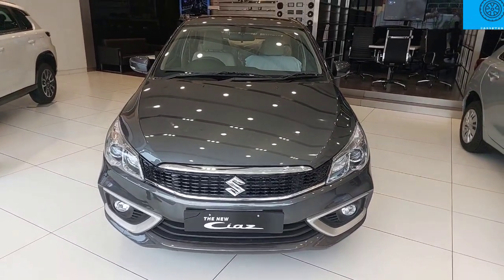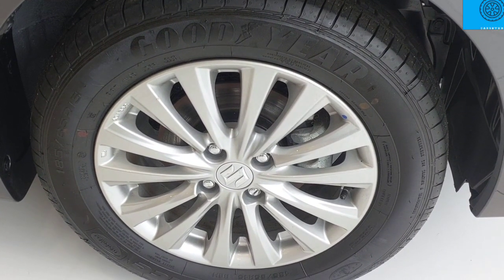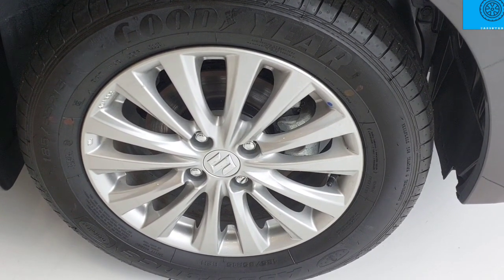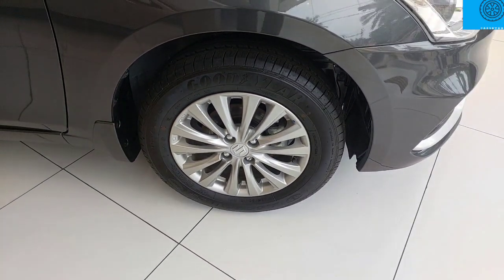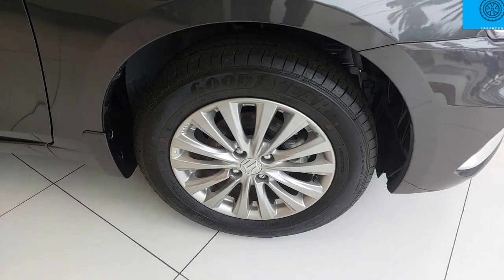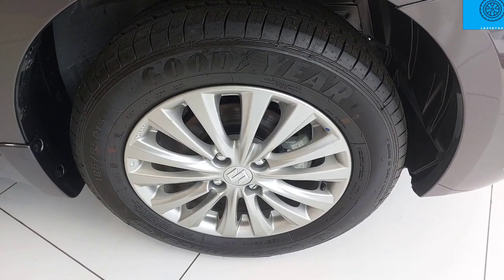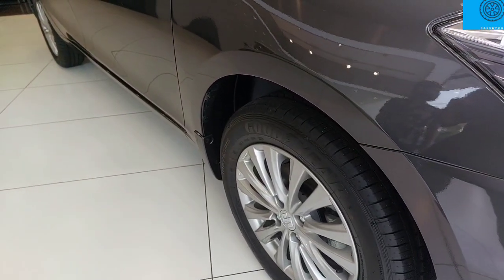In this car, we have 185/65 R15 alloy wheels. In the top end, we have a dual tone, which is impressive. We have good air tires, a nice Supra tireless design, and a nice wheel arch.